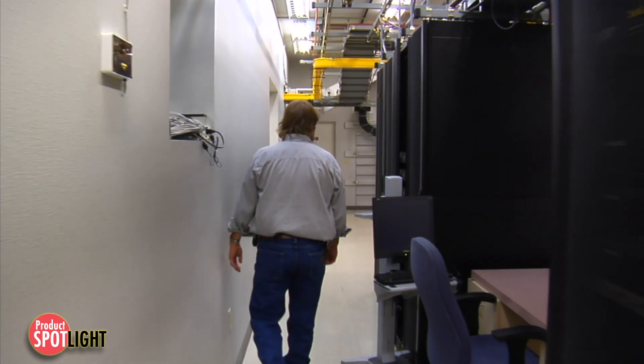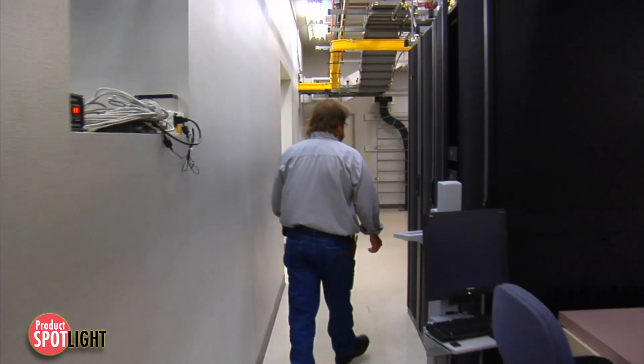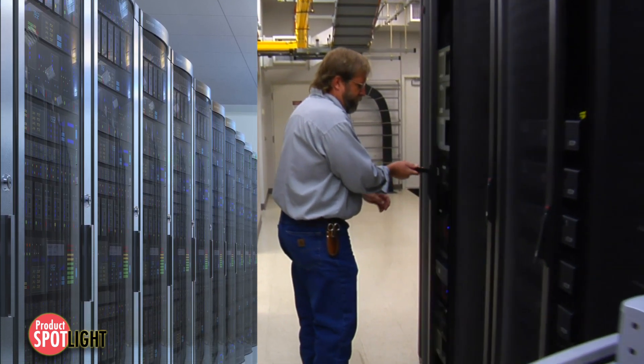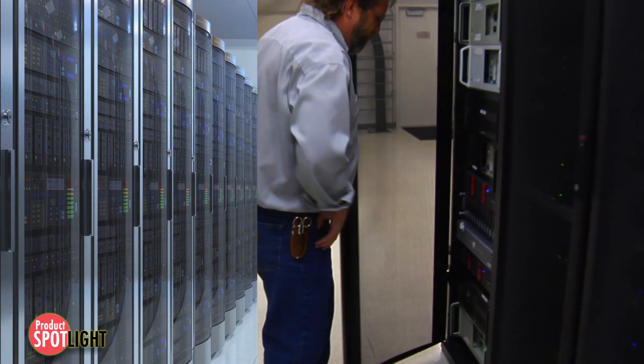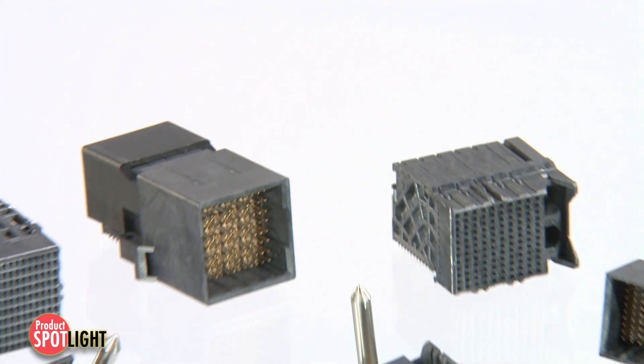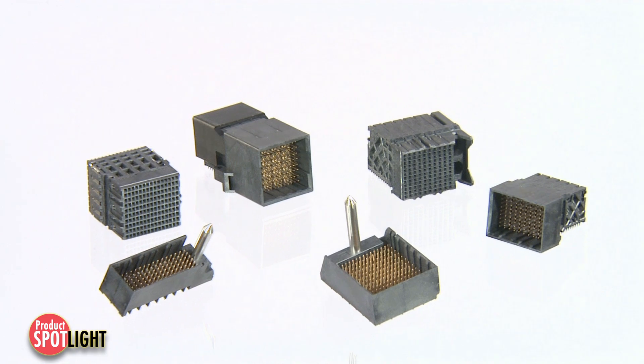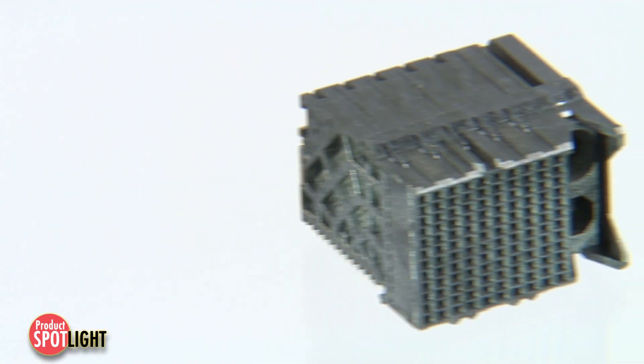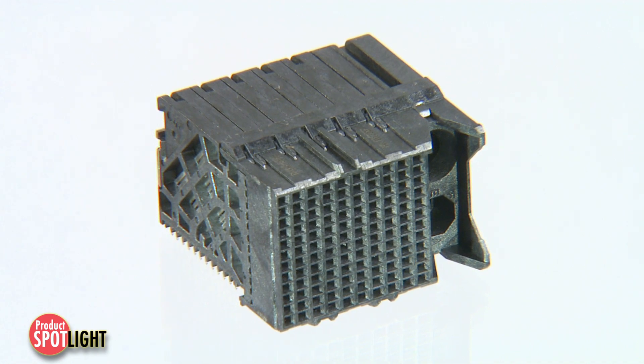Networking customers continue to require higher data rates with superior signal integrity to meet the enormous growth in networking and wireless devices. The IMPACT 100 Ohm Backplane Connector System addresses these needs for fast, electrically clean, dense, and flexible connectors in high-performance systems.